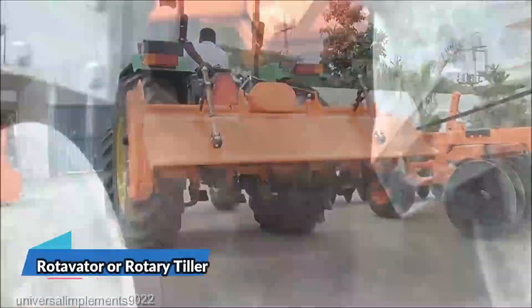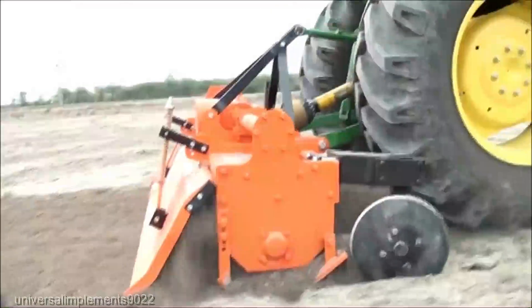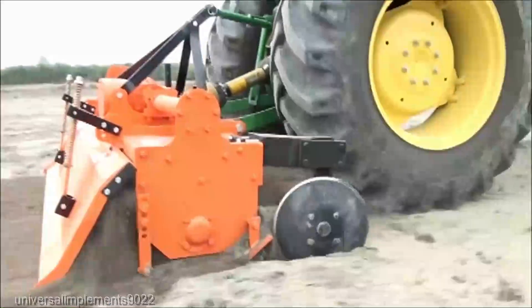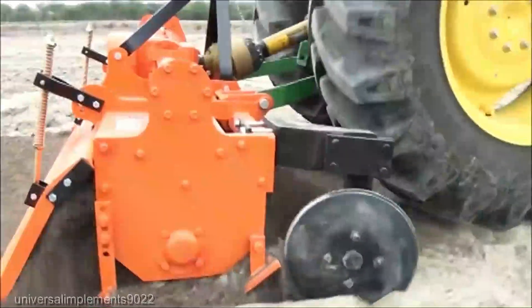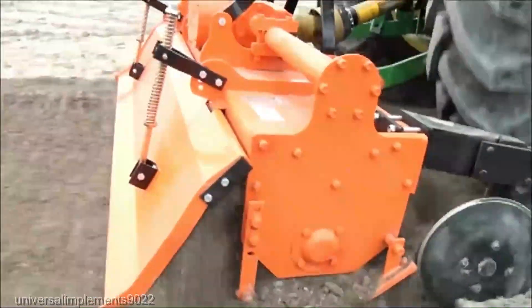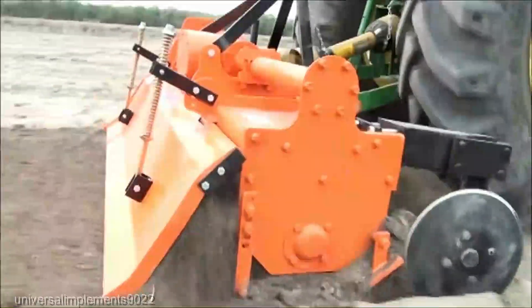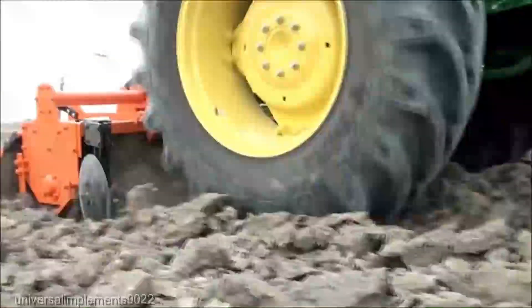Next up, we have the Rotavator. This is more than just a farming implement — it's a game-changer, a soil preparation powerhouse. A quality Rotavator can range from $1,500 to $5,000 depending on the make, model, and features. It's an investment, but this machine is about to become your farm's best friend.